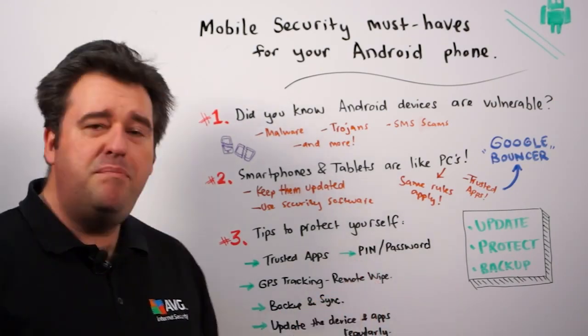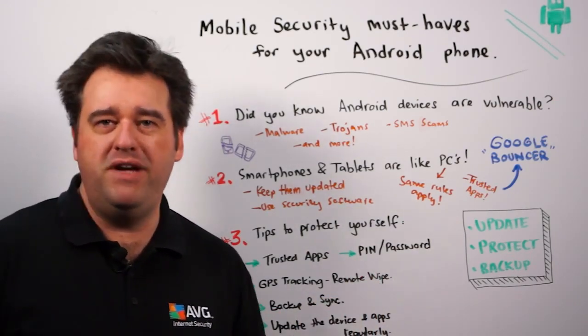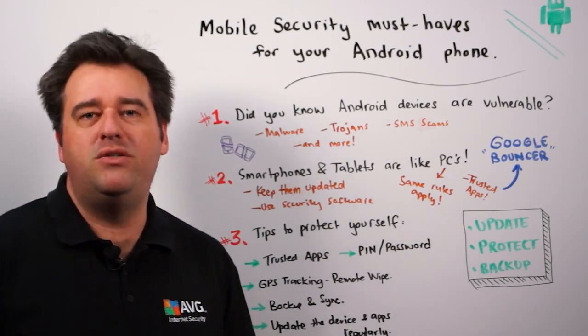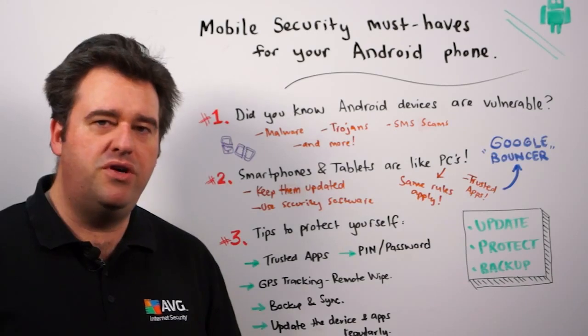The next thing is that there are PIN or password lock features available. Make sure you have those turned on so that you can't use the device without entering a PIN or a password first.